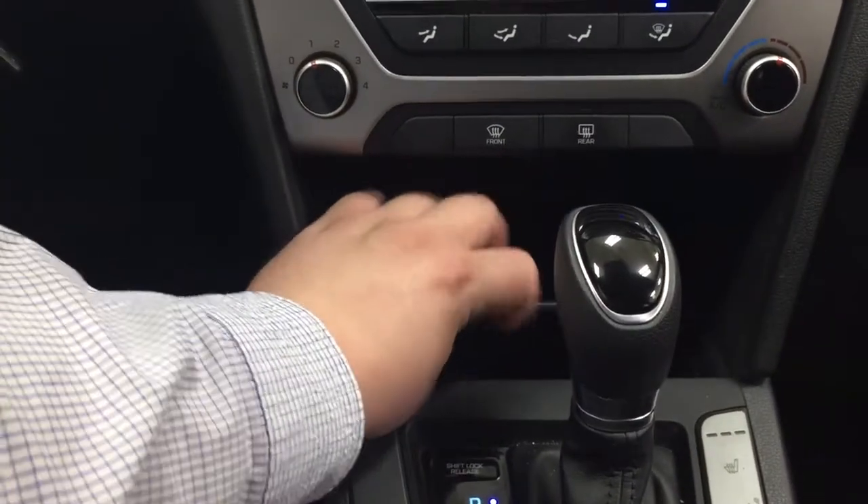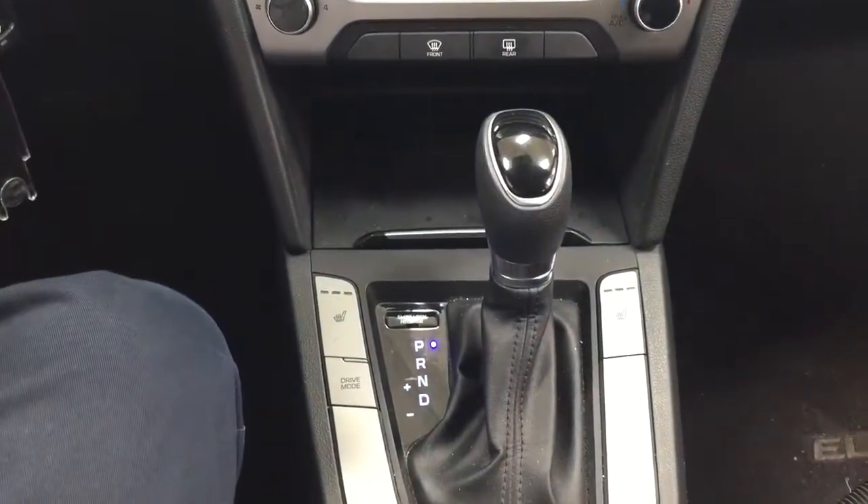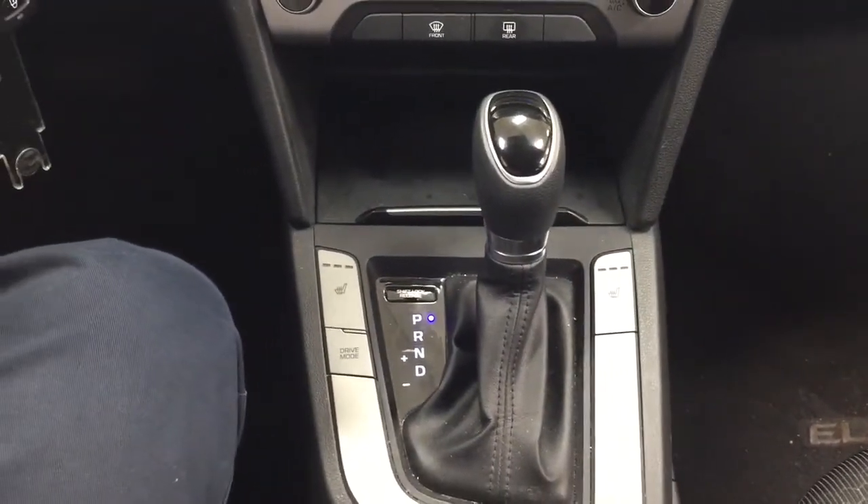There's storage space inside where you'll find your USB and auxiliary input. You also have heated seat controls for the driver and passenger, a drive mode selector, and it's mated to an automatic transmission.